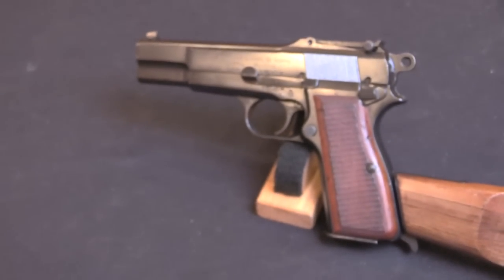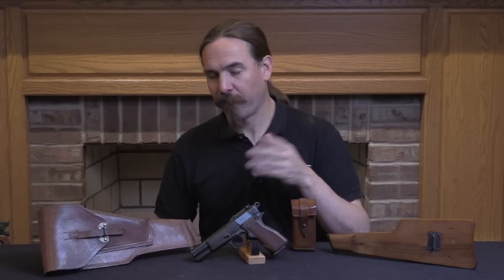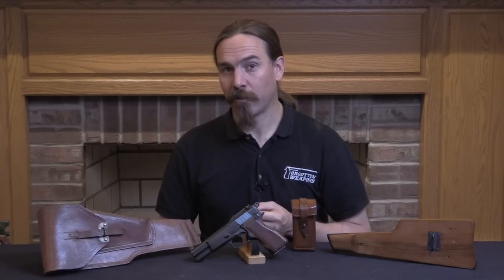Those trials run into 1934. There are just a couple of pretty minor changes that they want in that pistol — and by the way, I have a whole video on the Grande Rendement, so if you're interested check that out. The Belgian Army formally adopts the gun as the GP35 in 1935, and that is the Grande Puissance, or the High Power. Their first deliveries come in May of 1935.